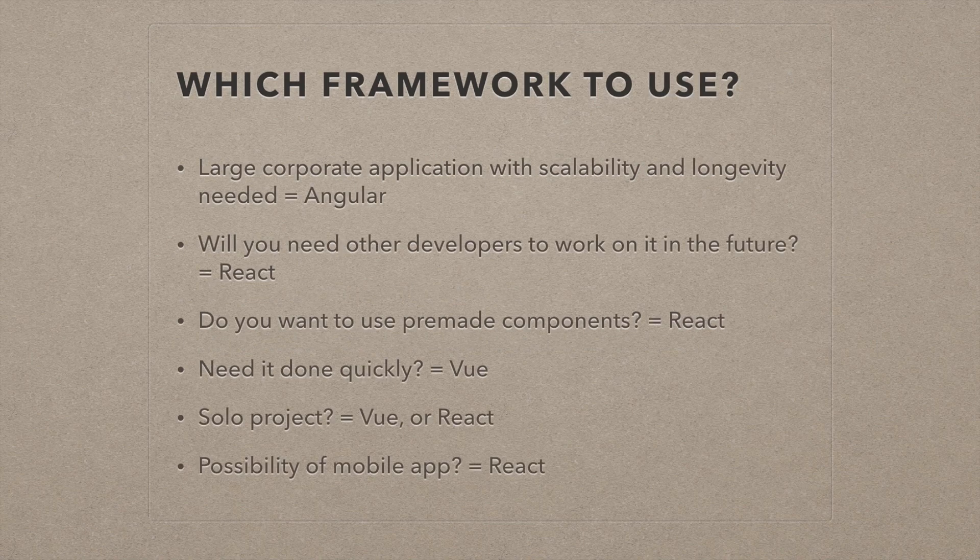So which framework should you use? This is more of a project-based decision. If you knew all three frameworks and have a new project coming up, which should you use? If it's a large corporate application with scalability and longevity needed, go with Angular. Honestly, that's the only time I would use Angular. It has a lot of overhead — a lot of functions and code that probably won't be used unless it's a very large corporate application. Angular has kind of lost a lot of its usability, ease, and developer friendliness.